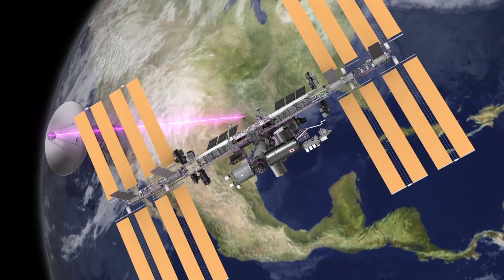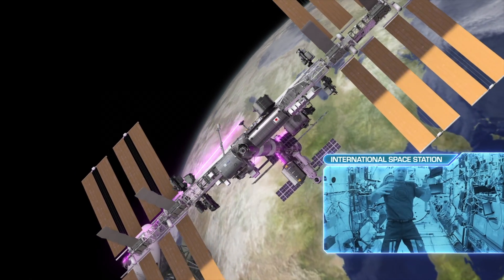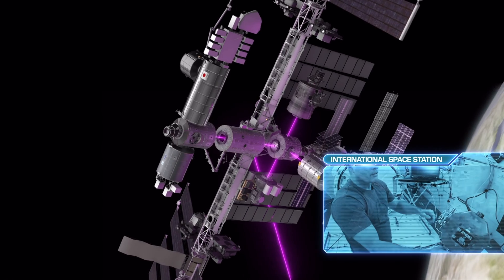Just over 200 miles above our planet's surface, the International Space Station circles the globe 15 and a half times a day as crew members conduct groundbreaking research in a wide variety of scientific disciplines.